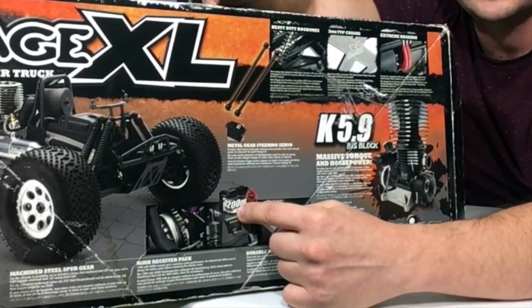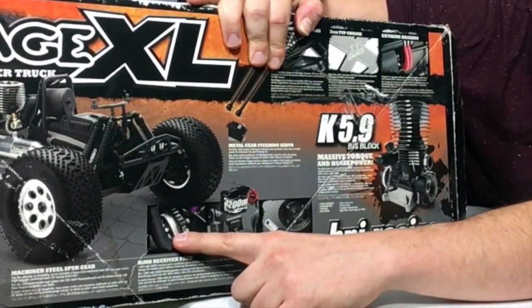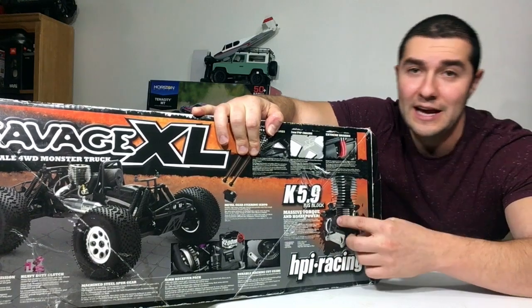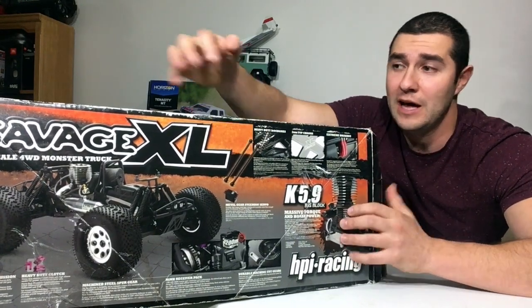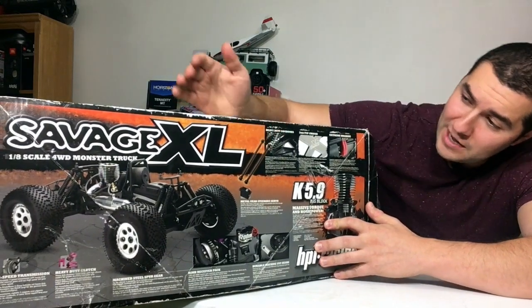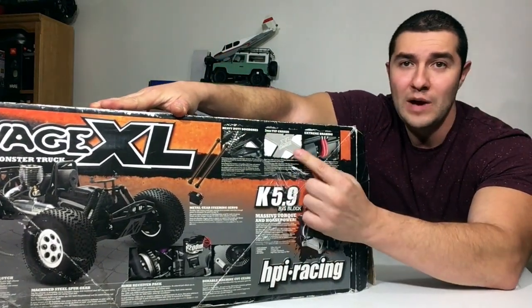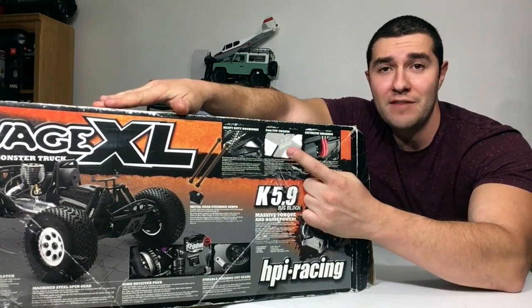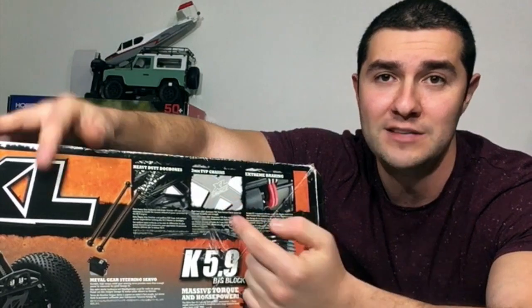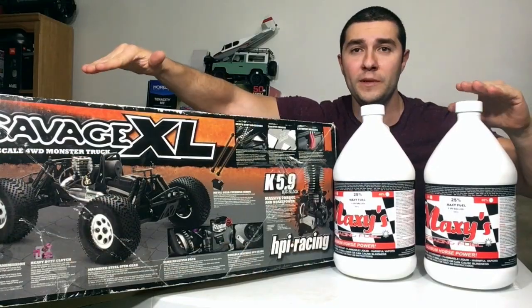On the back of the box they continue with all the cool features: you have a rechargeable receiver battery pack — I'm sure it's going to be dead in this one, I've already got one on order. You have a steel spur gear, all metal parts, and the engine is a rotostart model. The Savage XL also has a similar chassis as the Savage X — basically a regular twin vertical plate, three-millimeter chassis, just exactly two inches longer.